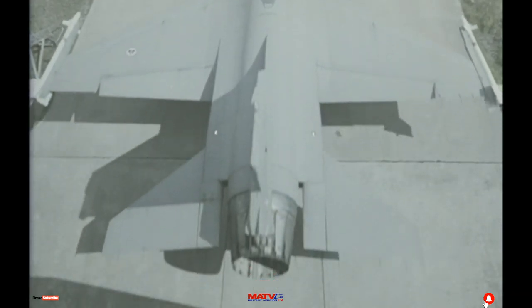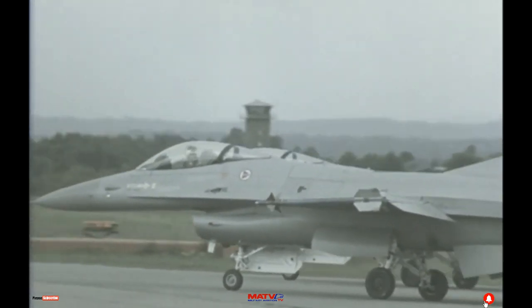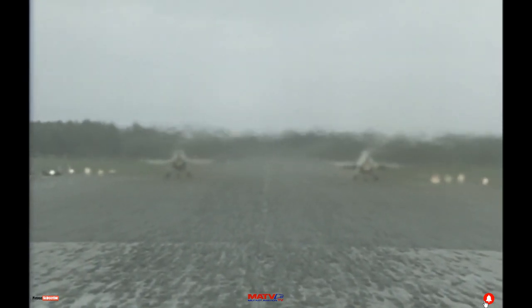At a nearby fighter base, F-16s — one of NATO's latest interceptors — roll to what the young Norwegian pilots call a hot scramble. For up there, off the coast, is someone who's getting too close.